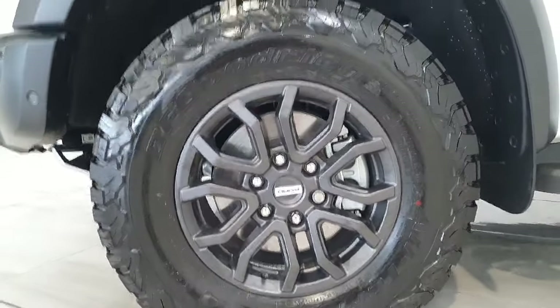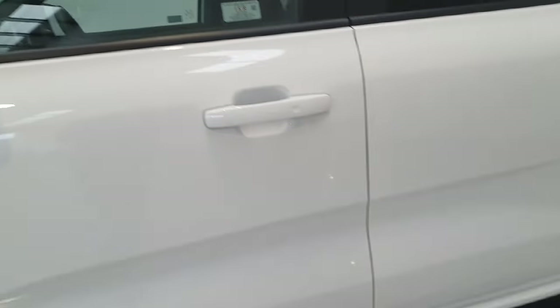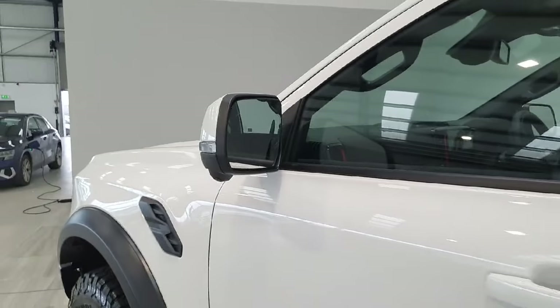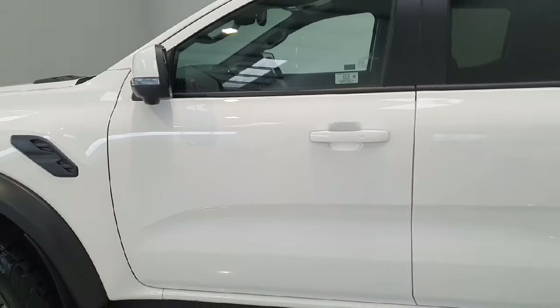It has the Ranger Raptor side steps on the vehicle, keyless entry on the front two doors, and BLISS blind-side assistance inside the wing mirrors, which allows you to see vehicles coming up the inside of the vehicle.